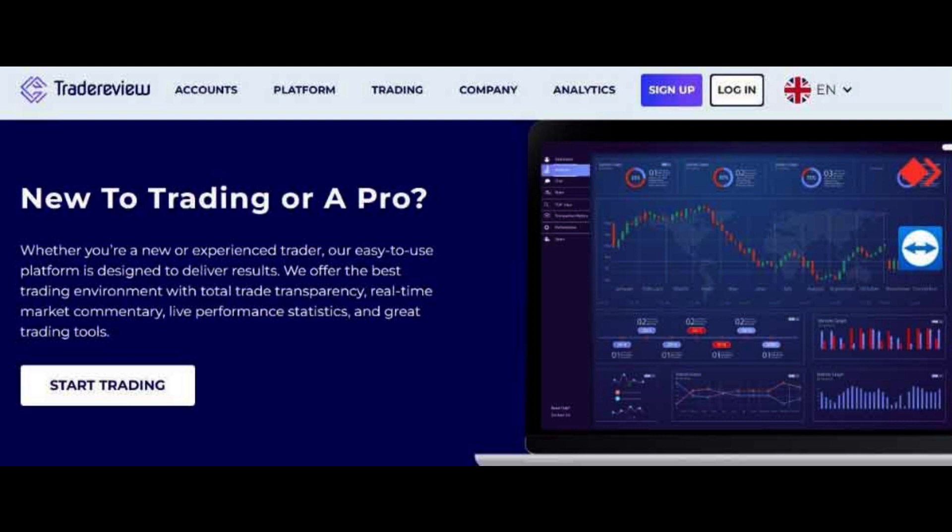Keywords: Options Trading, Stock Market, Trading Strategies, Financial Markets, Profitable Trades.